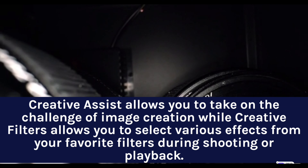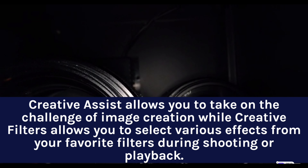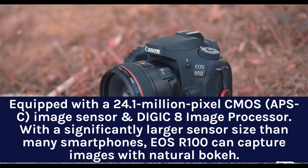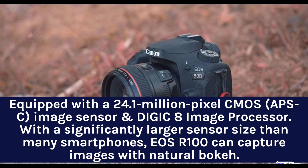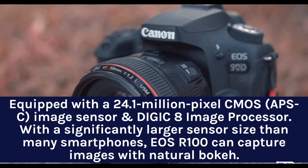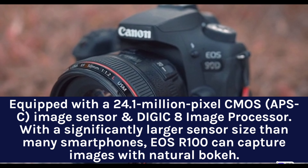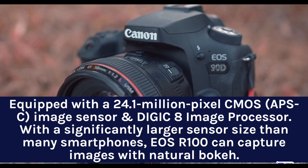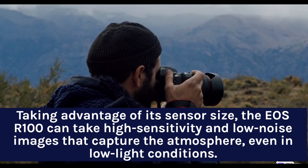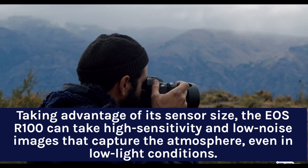Creative Assist allows you to take on the challenge of image creation, while Creative Filters lets you select various effects from your favorite filters during shooting or playback. Equipped with a 24.1-megapixel CMOS APS-C image sensor and DIGIC 8 image processor, and with a significantly larger sensor size than many smartphones, the EOS R100 can capture images with natural bokeh. Taking advantage of its sensor size, the EOS R100 can take high-sensitivity, low-noise images that capture the atmosphere even in low-light conditions.